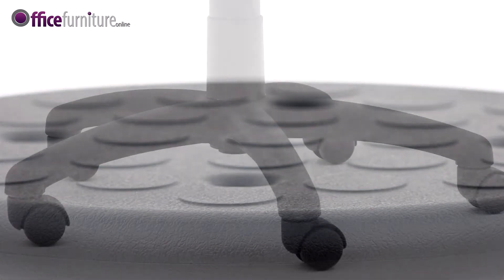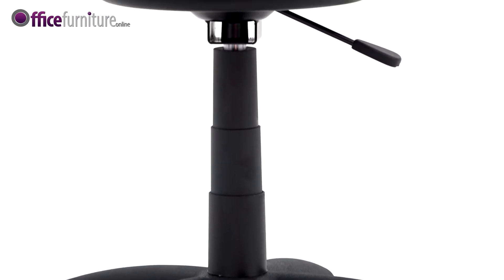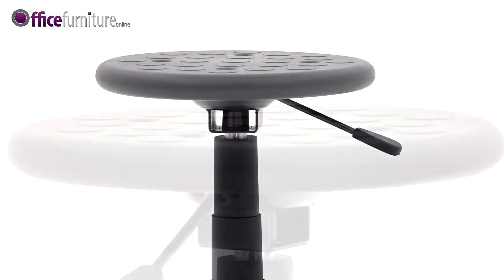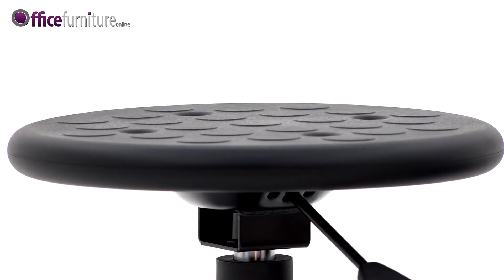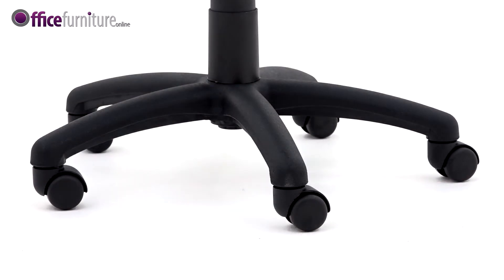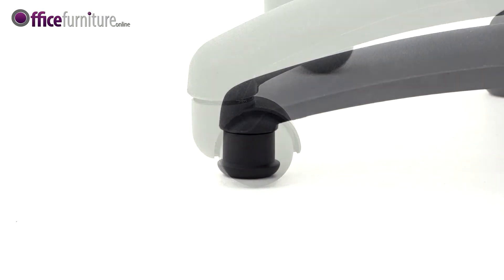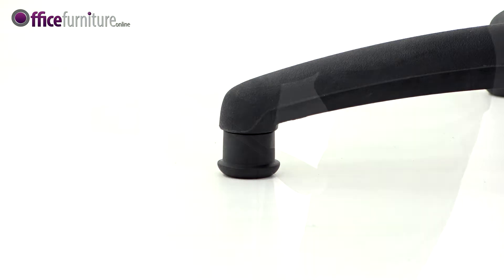Durable poly work stool, ideal for industrial applications including workshops, factories, food industry and healthcare. Fitted with a cushioned and easy to clean polyurethane seat and a sturdy black nylon 5-star base, and includes both hooded casters and glides giving you extra choice at no extra cost.